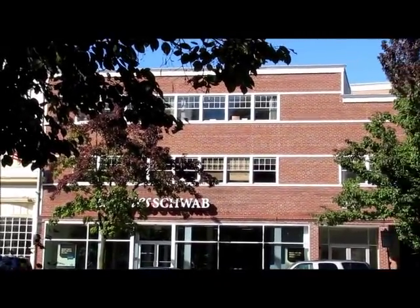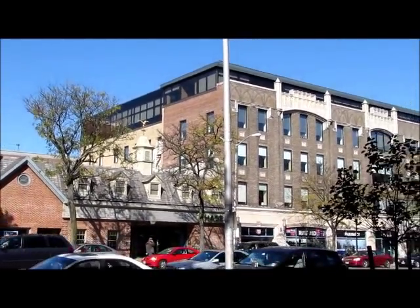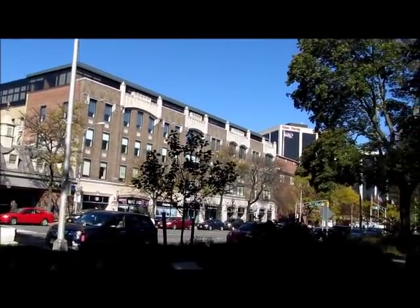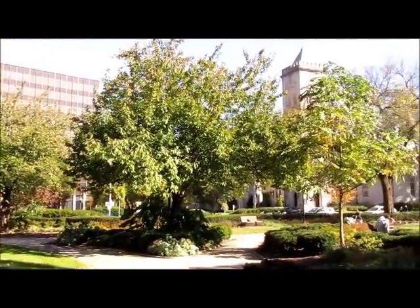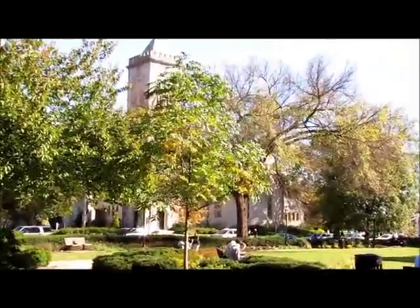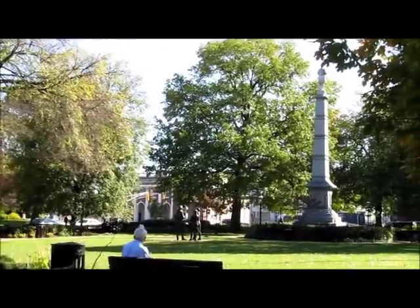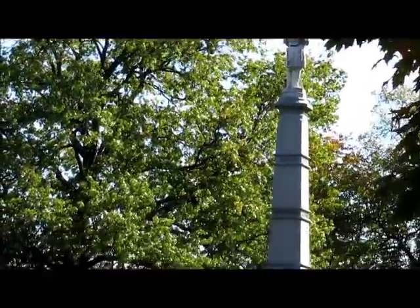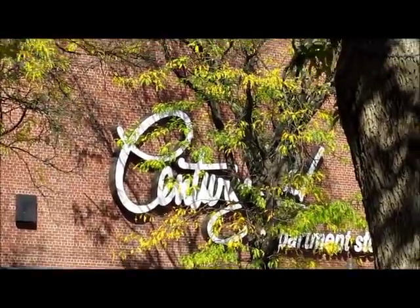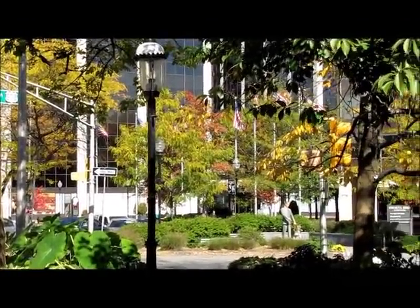Morristown is quite a bit of a financial center. There are many banks, investment sites, as well as pharmaceuticals represented on the square. Here you're overlooking the north side of the green. Morristown has quite a number of beautiful architectural churches with fabulous architectural details on the buildings, and historical monuments right on the square as well as throughout the parks. Here's our downtown retail anchor, Century 21, going northbound towards Morris Plains.